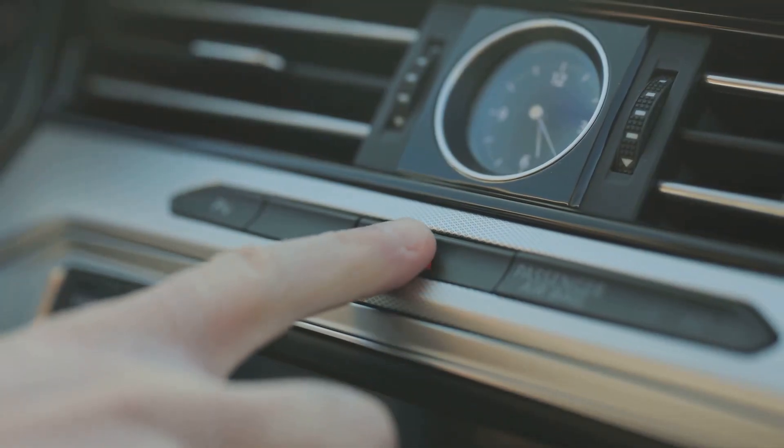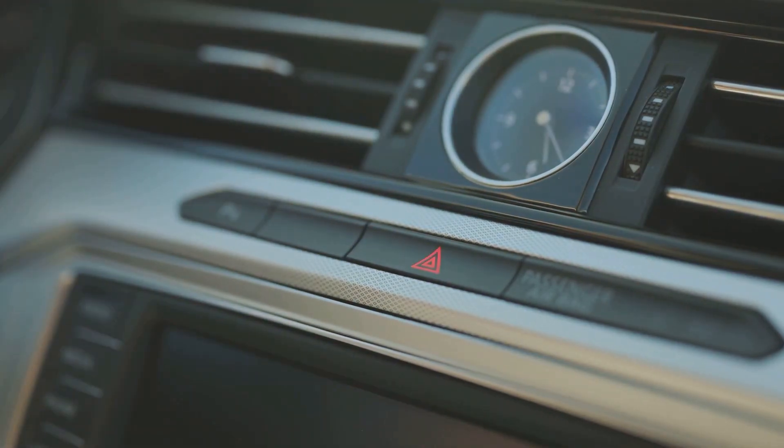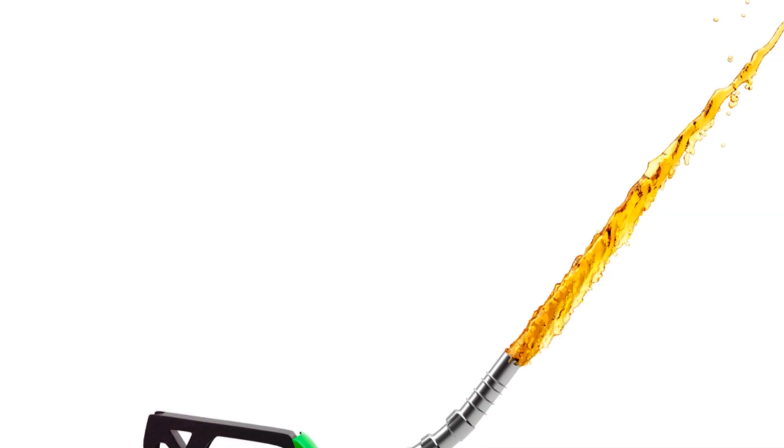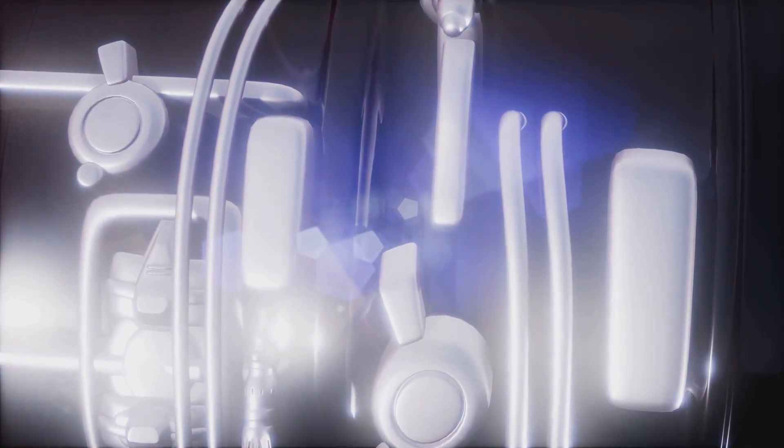When the computer decides it's time to inject fuel, it sends an electrical signal to the injector. This signal opens the injector's valve, allowing pressurized fuel to flow through a tiny nozzle designed to atomize the fuel into a fine mist. This mist is then drawn into the combustion chamber, where it mixes with air and is ignited by the spark plug.